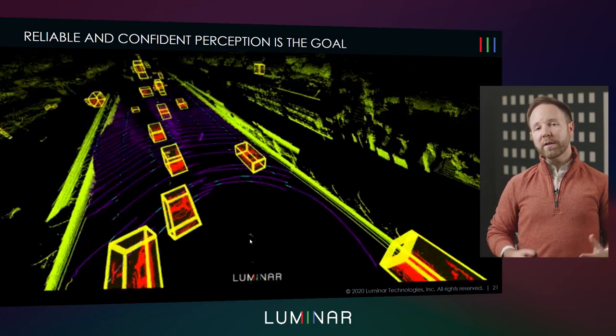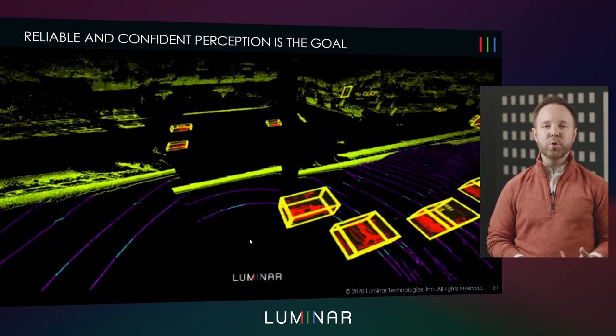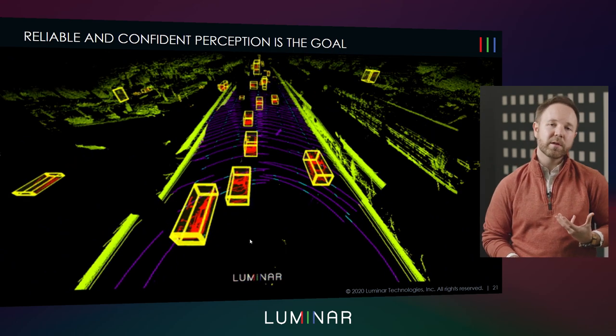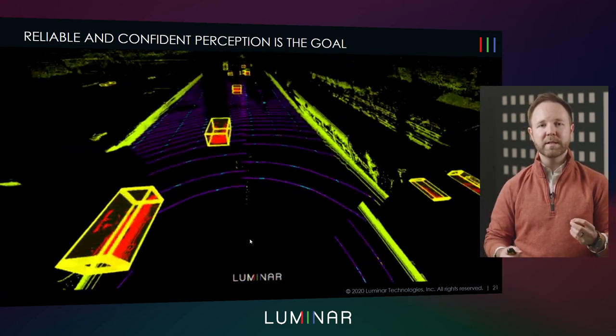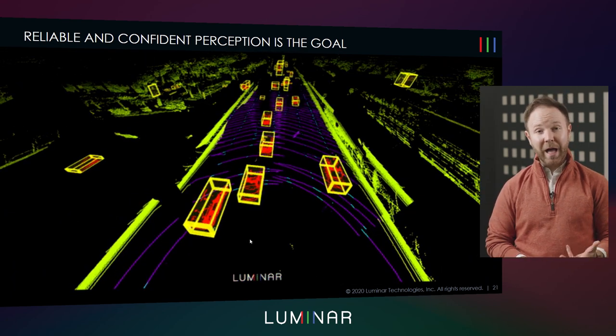All this comes together to be able to understand the environment. Here are some examples of what we can do — understand the road, understand obstacles, track objects. That all comes down to our ability to do all of these different LiDAR tasks in a cohesive and reliable way. So with that, thank you very much for your attention today. I hope you've learned a little bit about LiDAR technology. My name is Matt Weed with Luminar Technologies. Please visit our website, luminartech.com, to learn more. Thank you.